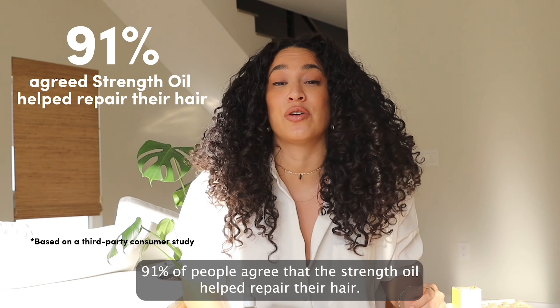It protects against damage and breakage, encouraging hair to grow stronger and longer. It also combats split ends and repairs dry, brittle hair.